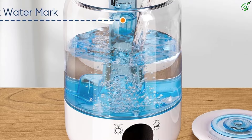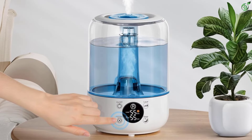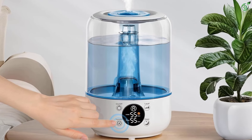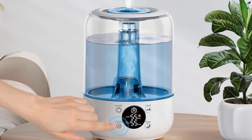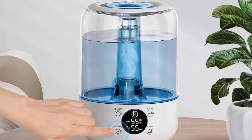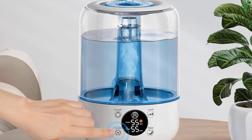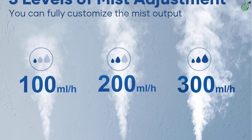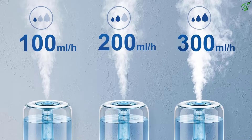This quiet humidifier can run for up to 35 hours, ideal for bedrooms and nurseries. It's easy to maintain and comes with premium after-sale service, ensuring your satisfaction. Thanks to super-strong dual fans, the highest mist output can reach 300 milliliters per hour, easily raising humidity by 10% in just 20 minutes.